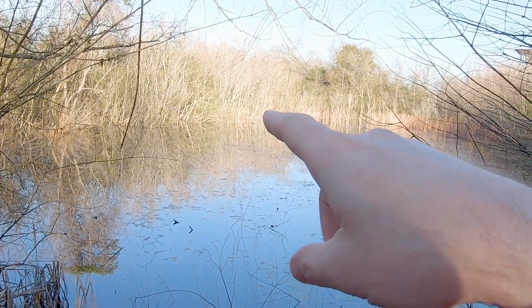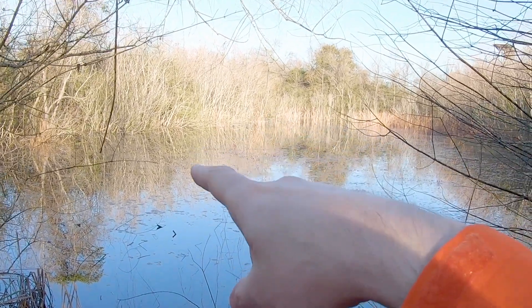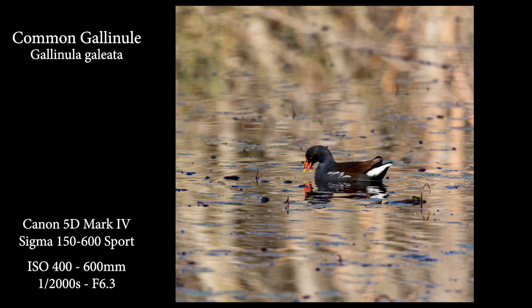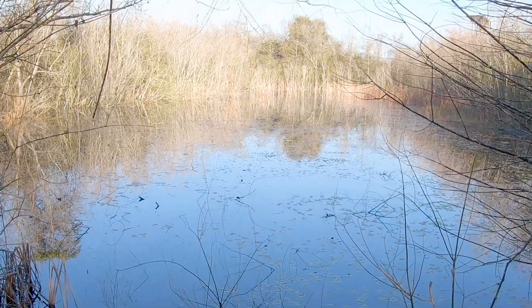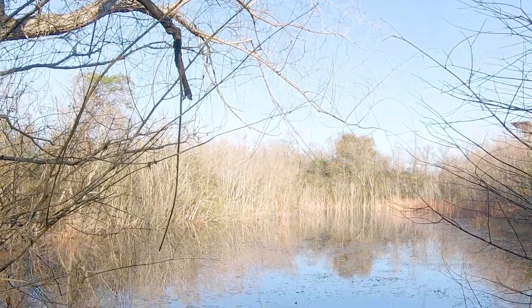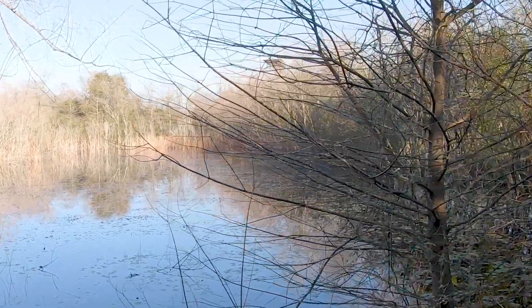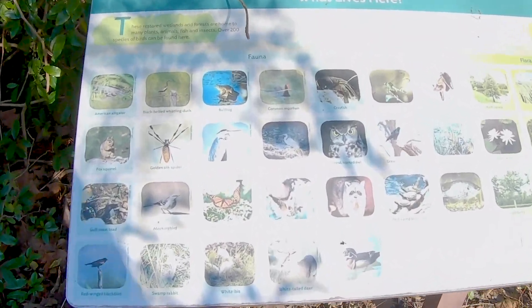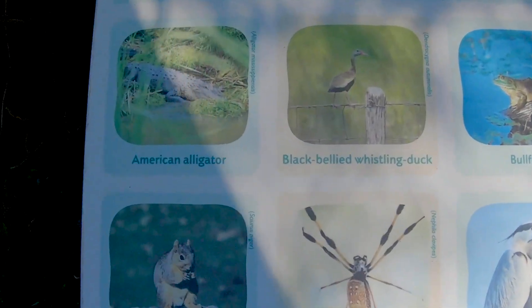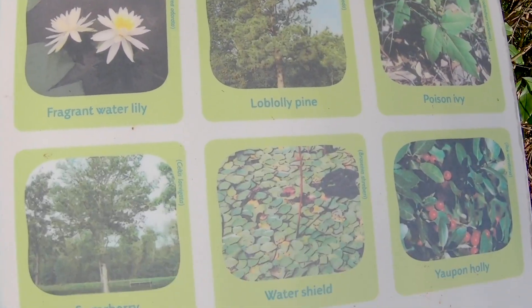I'll throw a picture up of that guy right now and you guys should know what that is if you've been watching the other videos. It's our friend the Gala Mill. It looks like there's a comrade up in the trees up there which is weird. Different ponds, different life, very very cool. What do I always tell you guys to do? Read the plaques — tells you what is here.